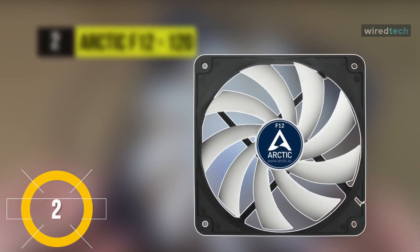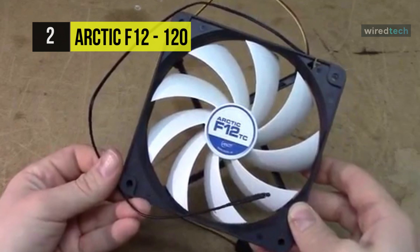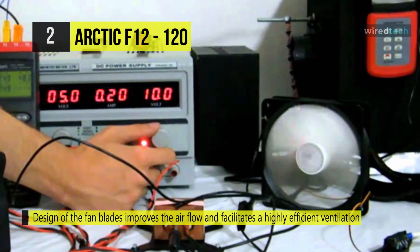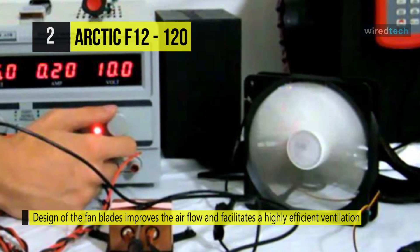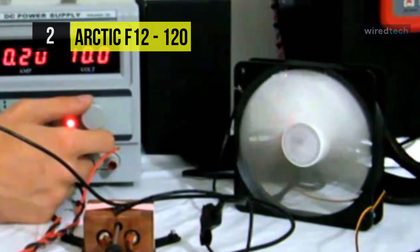The Arctic F12 120 features fan blades designed to improve airflow and facilitate efficient ventilation. The impeller was designed to minimize noise while delivering the desired airflow and pressure. Its fluid dynamic bearing comes with an oil capsule that avoids lubricant leakage — it's as quiet as a sleeve bearing but with a higher service life.